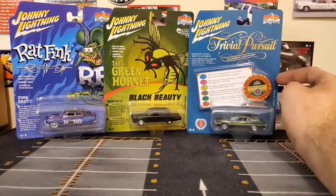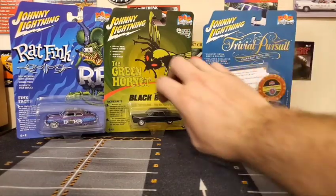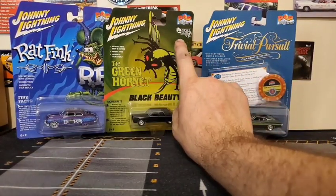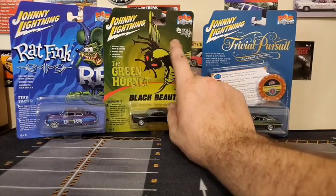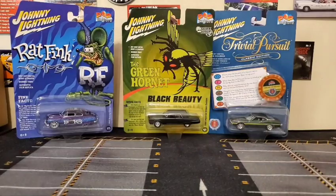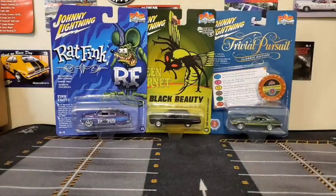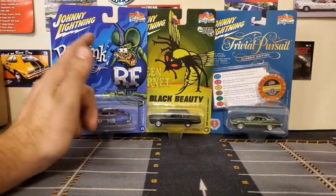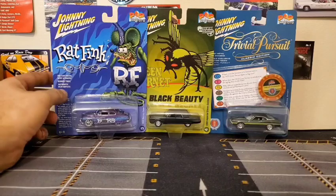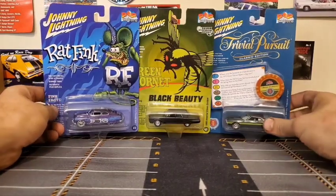Each of these has a bit of a theme to it. This one is tied to Trivial Pursuit board game, this one is Silver Screen Machines, and then the Rat Fink one — although I don't know, maybe they'll just have a Rat Fink series.